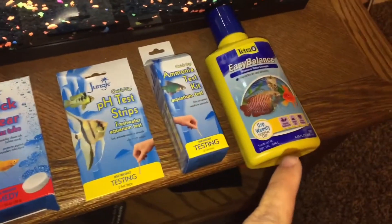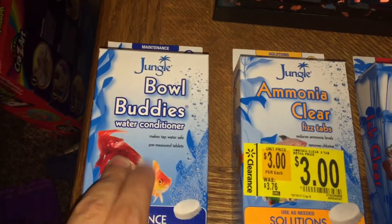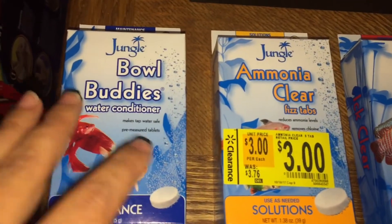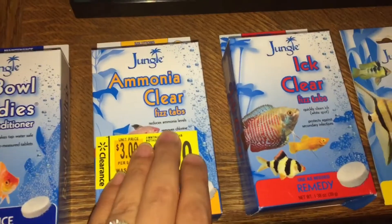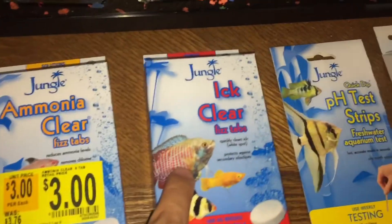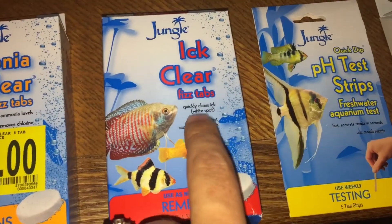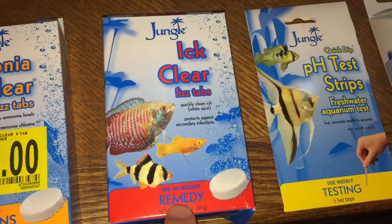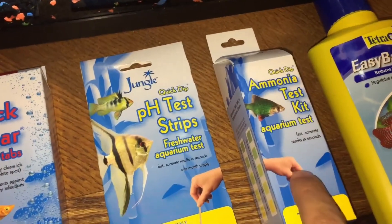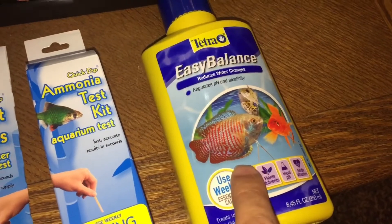This is all the stuff that I'm using in my fish tank, so you guys can see what I'm using to maintain it and maybe somebody can help me. I've got the water conditioner I use when I do my water exchanges — I take 25% of the water out, put one of these in, wait for it to dissolve, and fill it back up. I just bought this one to help with the ammonia level. I also got some ick clear to get rid of the white dots, and pH test strips plus new ammonia test strips.